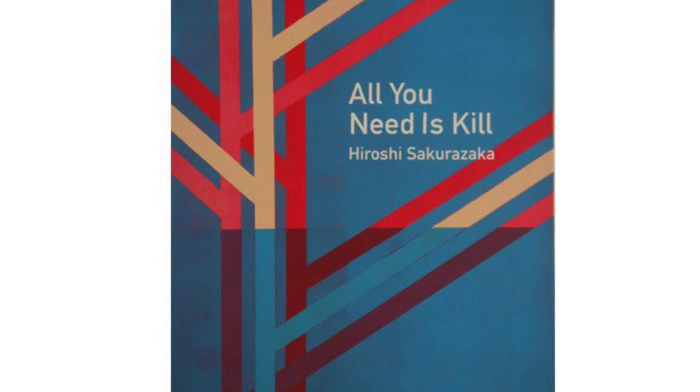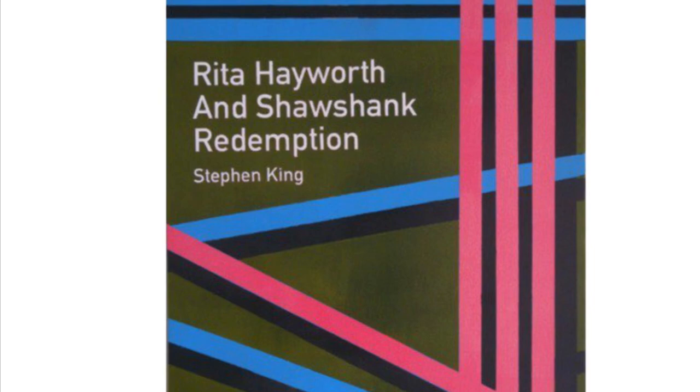One of his longest and most well-known projects is the Book Covers project. He published a reading list in 2006 of books that everyone should read and has been creating a series of paintings to accompany it ever since.